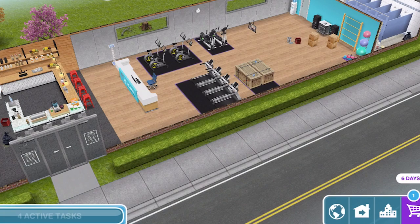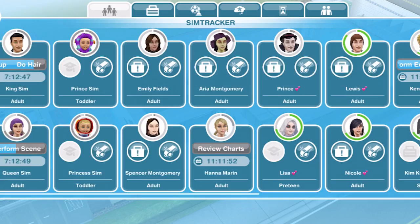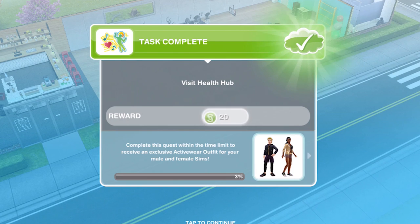This is exciting — a new little place. Oh wow, look at this! Let's whistle a sim over. And that is task completed.